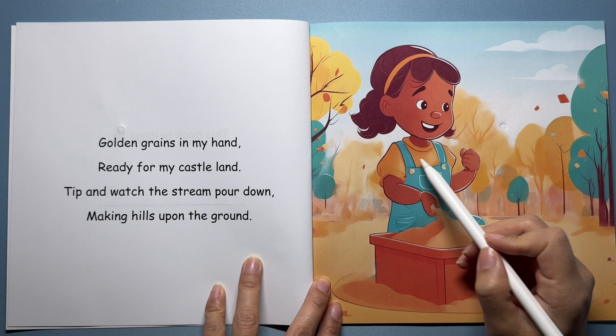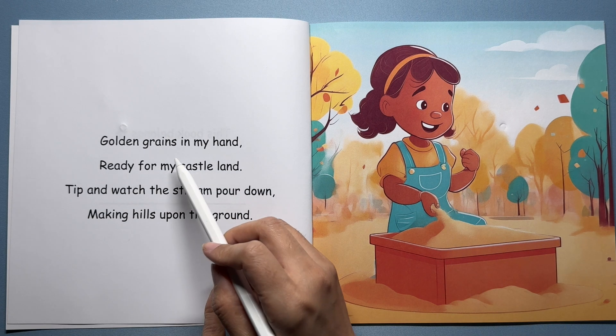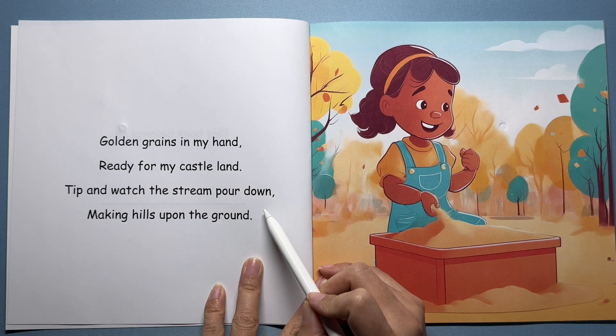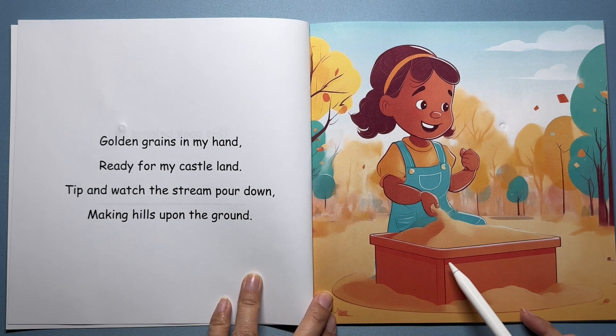Look at this girl playing in the sandbox in the park. When she holds it in her hand and slowly tips, what happens? The sand falls down. Golden grains in my hand, ready for my castle land. Tip and watch the stream pour down, making hills upon the ground. Isn't that amazing? Every tiny piece of sand knows exactly where to go, down to the ground. That's our friend gravity helping the sand fall.